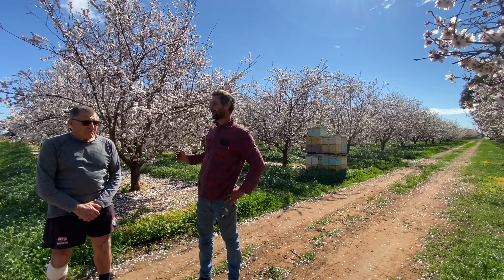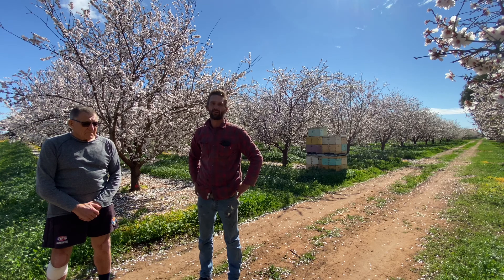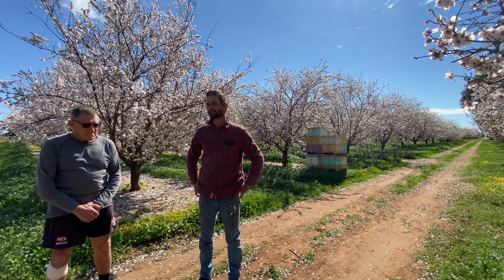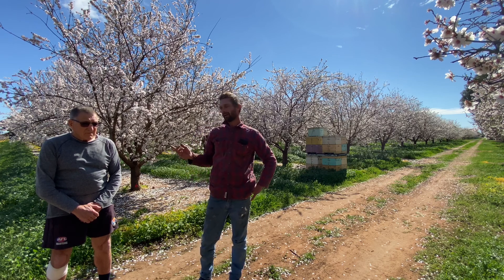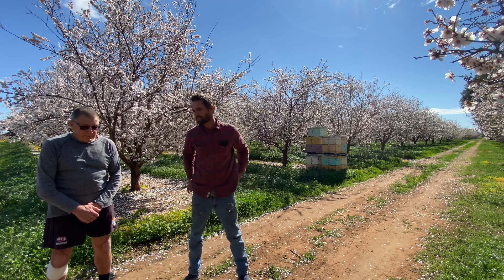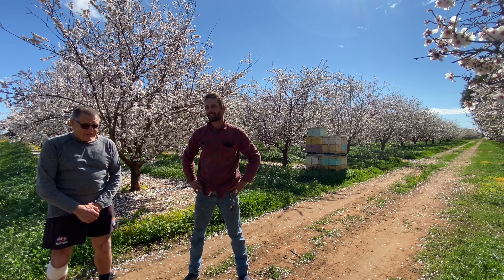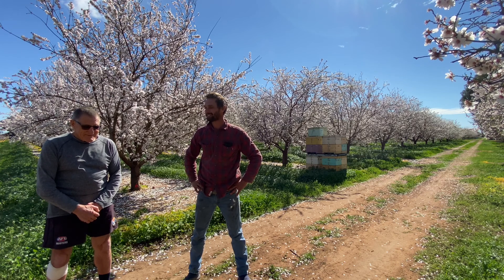We've got bees from beekeepers and our own hives here, and we've got roughly five hives to the hectare. We've just over the last three years gotten into bees, and Rob Johnson here has been a good mentor to my sister and I with our few hives, getting us going — he's been a great help.